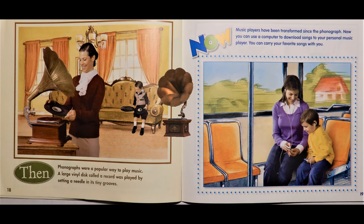Then, phonographs were a popular way to play music. A large vinyl disc called a record was played by setting a needle in its tiny grooves. Now, music players have been transformed since the phonograph. You can use a computer to download songs to your personal music player. You can carry your favorite songs with you.